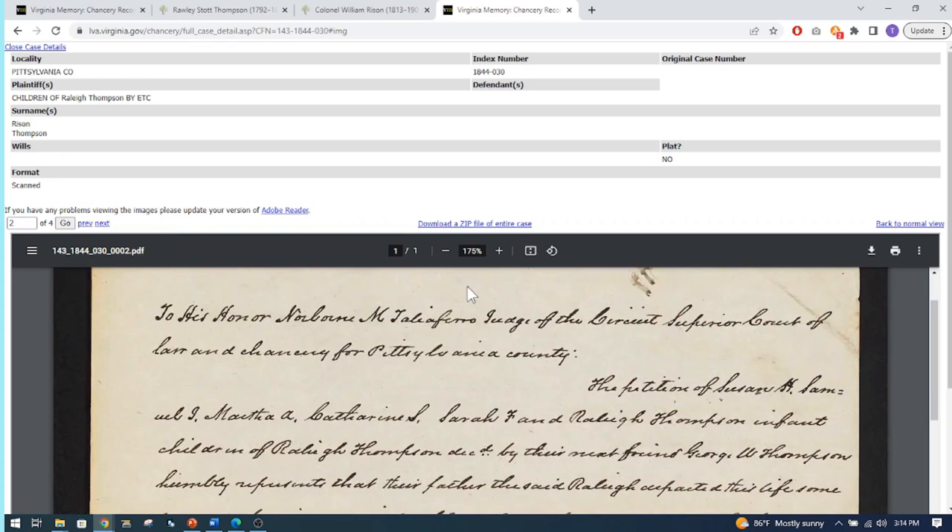You can use the sidebars to go back and forth and up and down to read the document. You can also go to full view, which makes it much easier. You can download or print each of the different pages individually. If there are 15 pages and you only need two specific ones, you can click and download or print just those. If you want the whole thing, there's an option to download a ZIP file of the entire case — this one is four pages.